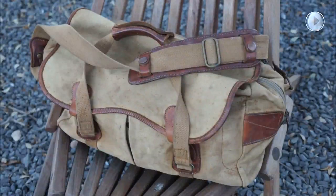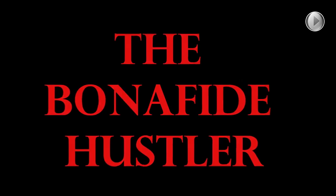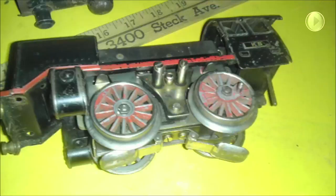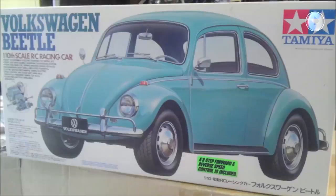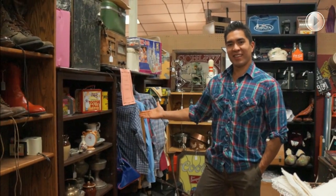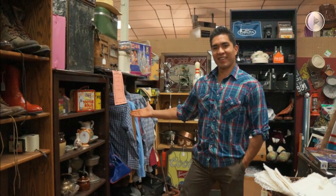Bonafide Watch Head Hustler here! What's up, fellas? This is Chris, the Bonafide Hustler, coming to you live from the inside of my office. Today we're going to have a really short video showing you the Arnie Seiko Vintage Diver Watch.